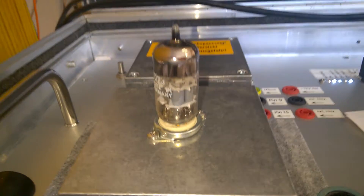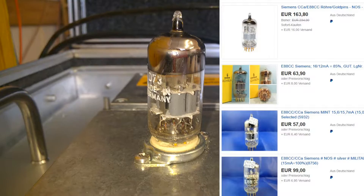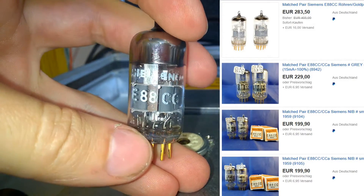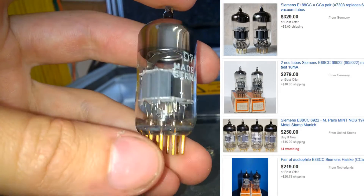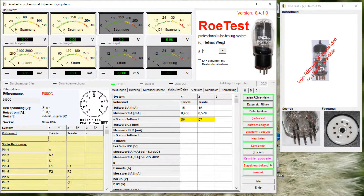So, it turned out that this tube is faulty. Even though it is looking pretty well and I can't see any signs of heavy use, the static emission test results are very bad. So this tube clearly is faulty.